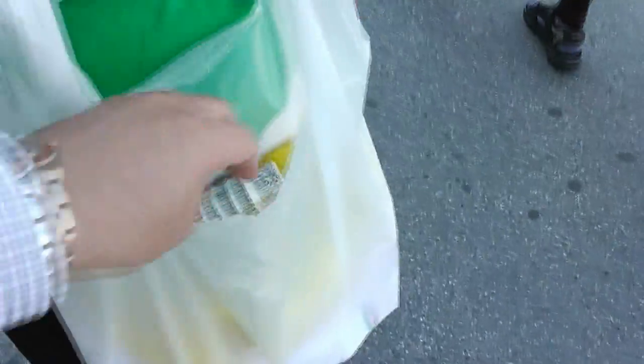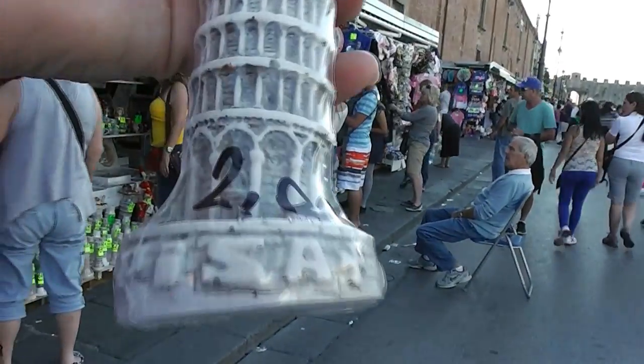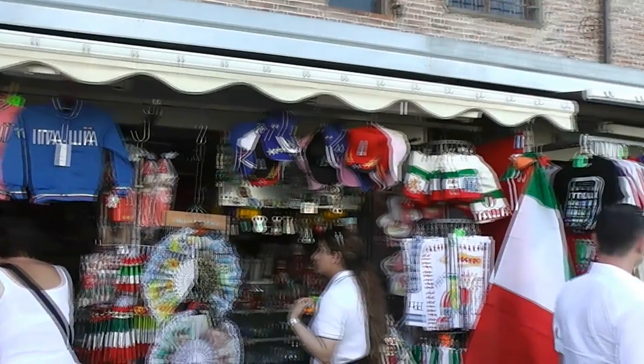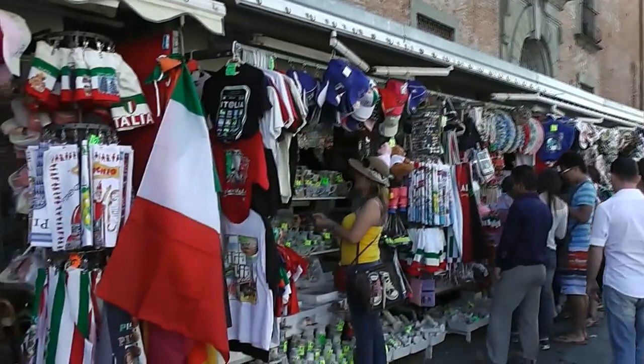We got some jackets, some towers, wine openers, and souvenirs. The little tower was only 2 euros, and the vendor gave us one for free for buying a bunch of stuff. The total was 50 euros — for two Italia jackets, two shot glasses, two magnets, two towers, and a wine opener. The cool thing is the shot glasses were leaning, like the tower. It was a great deal compared to anything else we've seen so far on this trip.